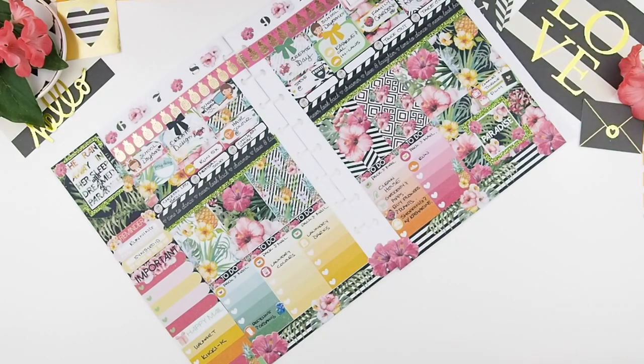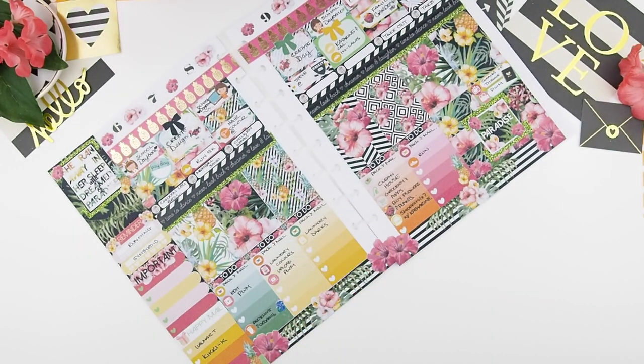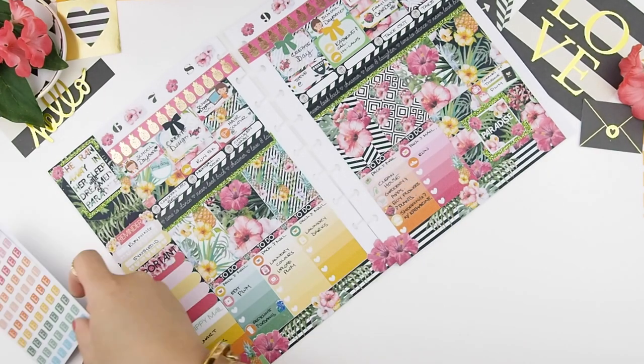While I was going through the spread I forgot a few things, so I'm going to add some of my functional icons and add what I need to do — mostly my YouTube and Etsy stuff.